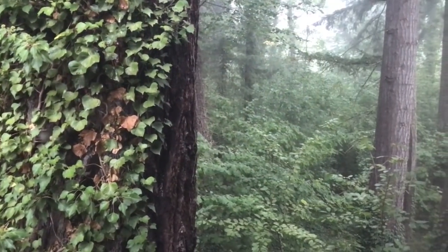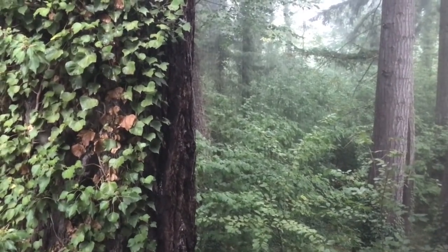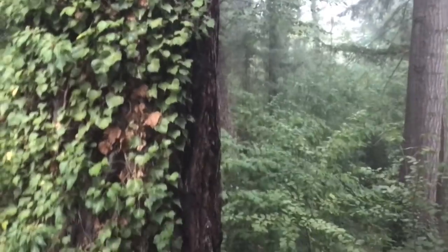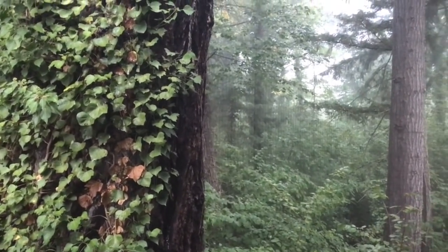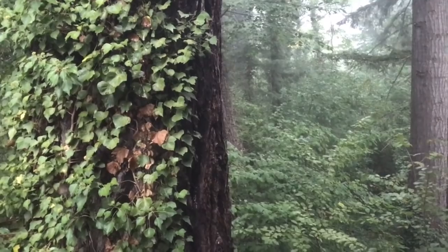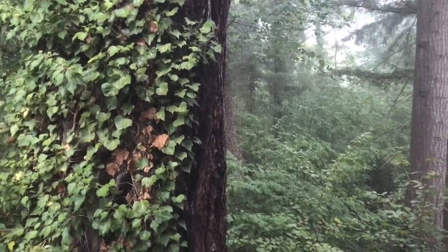Good foggy morning everybody. It's Friday morning, September 14th. There's a foggy look at the forest next to our property — it's just beautiful. Who wouldn't love that view?